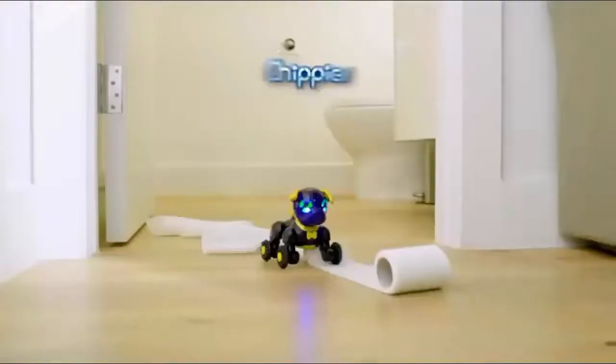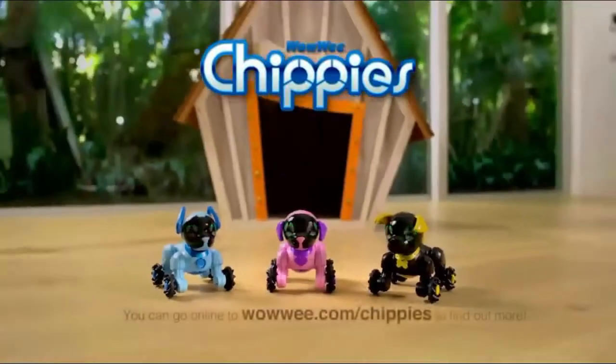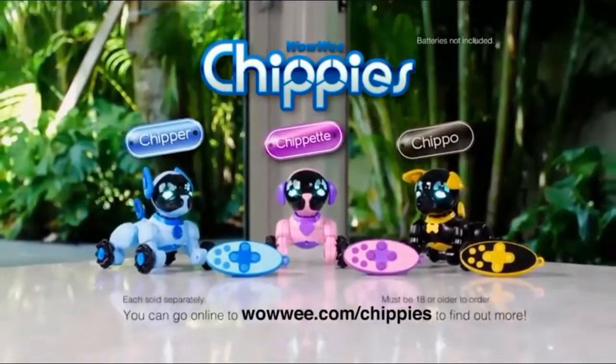Inside or out, from room to room, Chippies like to play, dance, and zoom. Chippies — playful robot pups, from Wowee, of course.